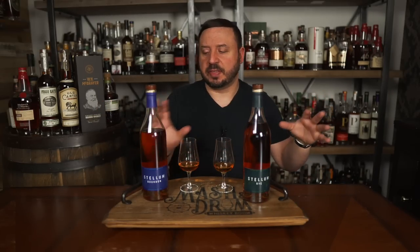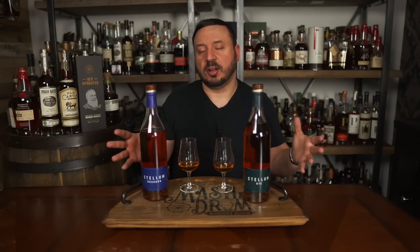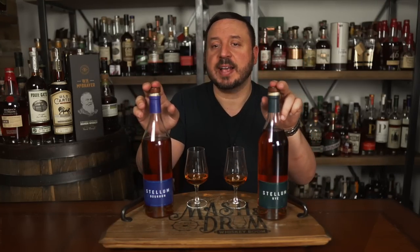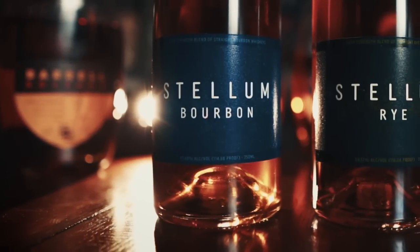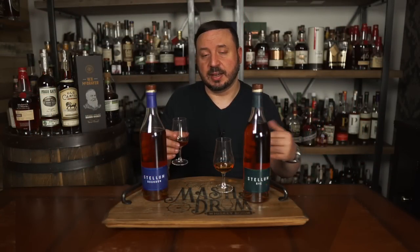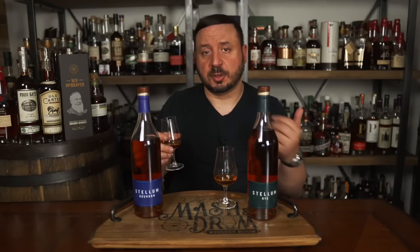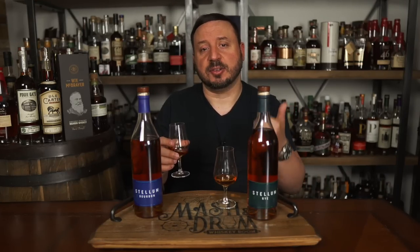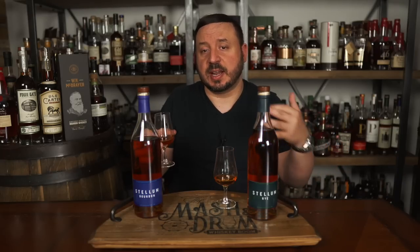There will also be single barrel versions of these bourbons and ryes, also bottled at cask strength, but those will contain all MGP — all Indiana distillate. I haven't seen those hit the market yet but I'm really curious to try those as well. Both the core bourbon and core rye expressions have an MSRP of only $54.99 and they're available at select retailers in 45 US markets and online at stellumspirits.com. I'm digging the price point on these considering we are getting quality whiskey from a blender with a great pedigree. There's a lot of competition in that $50–$55 area, but these guys have a lot of quality barrels already in their portfolio, a pretty simple bottle design, and that blending pedigree. They have an opportunity to make some noise at that pricing tier.